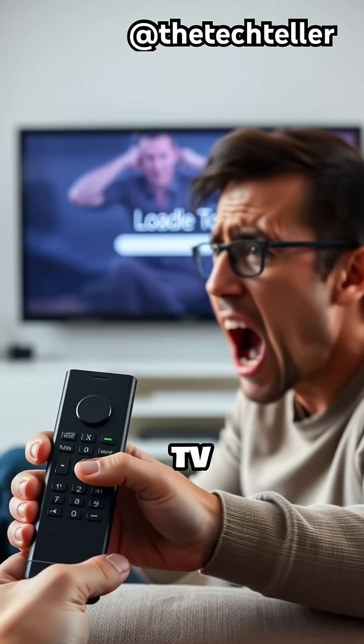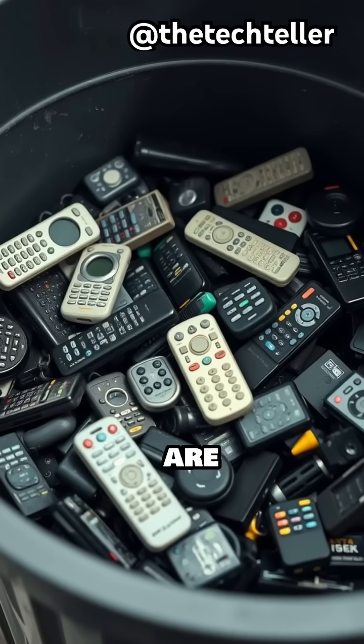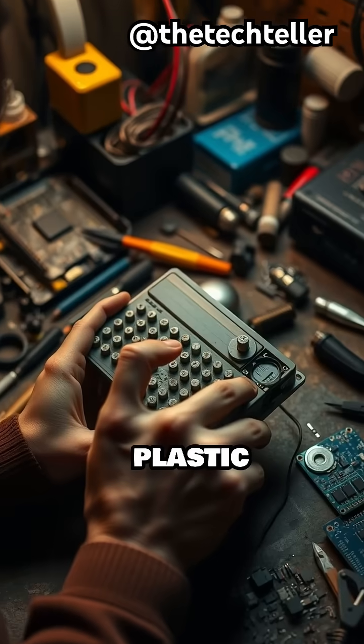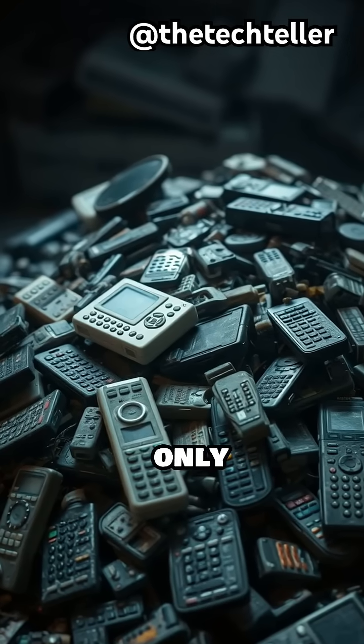Why do you keep pressing the wrong button on your TV remote? It's not because you're clumsy. Most remotes today are designed for mass production and cost cutting, not for making your life easier. They cram dozens of tiny buttons into a slim plastic shell, trying to fit every possible function, even though most people only use a few.